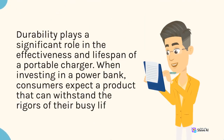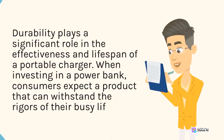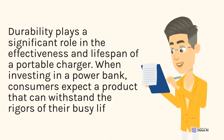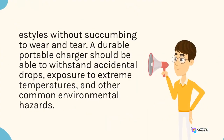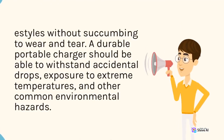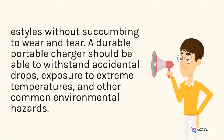Durability plays a significant role in the effectiveness and lifespan of a portable charger. When investing in a power bank, consumers expect a product that can withstand the rigors of their busy lifestyles without succumbing to wear and tear. A durable portable charger should be able to withstand accidental drops, exposure to extreme temperatures, and other common environmental hazards.